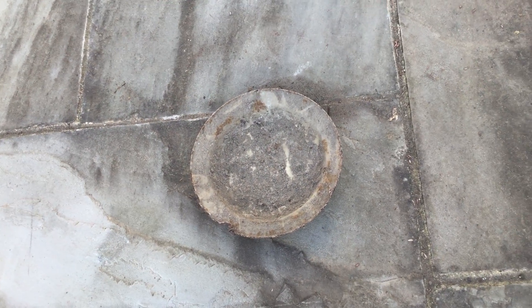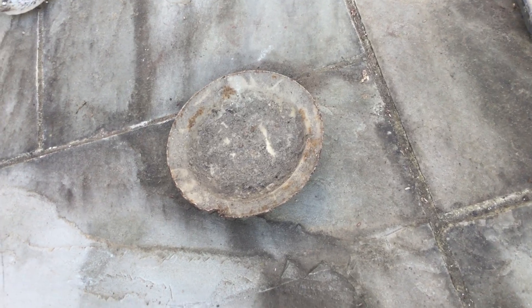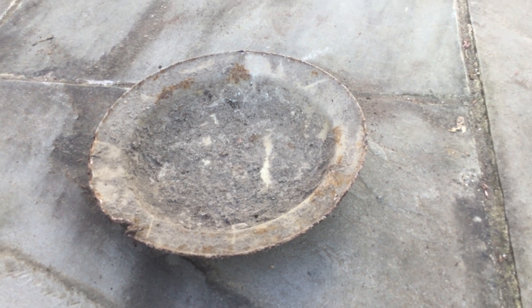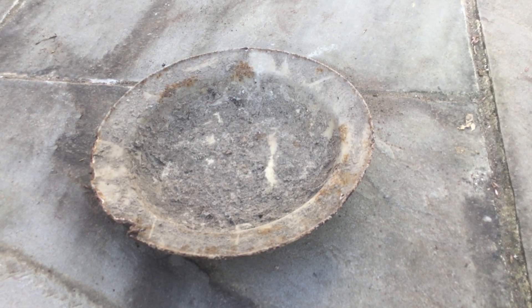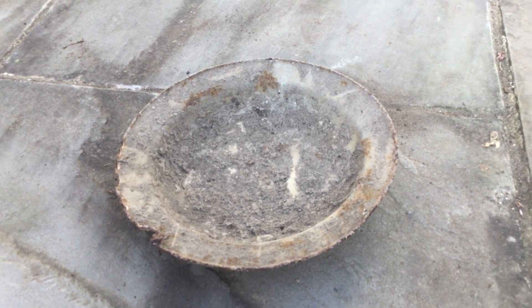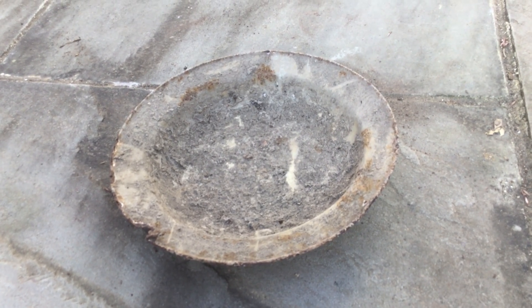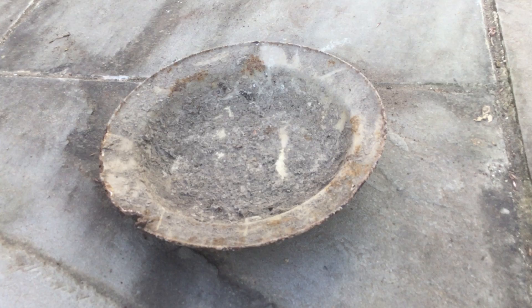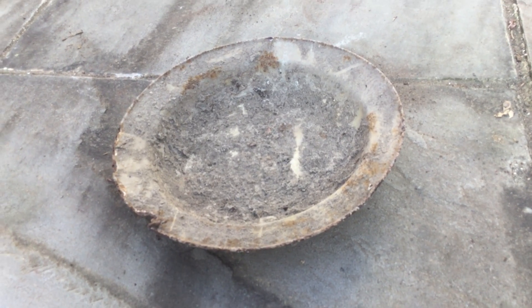The final piece before we take the break: dish of the day. This is very old — very, very old. In fact it came from the Olduvai Gorge. It was found alongside Lucy, the missing link. It was an amazing find because up until then they thought she was closer to being a monkey than a human.